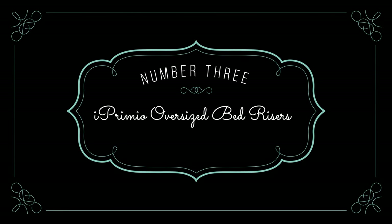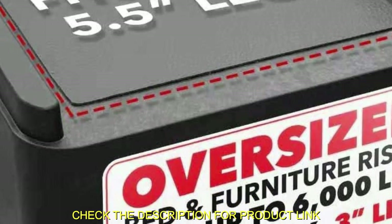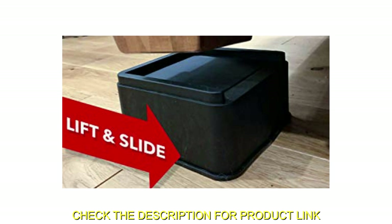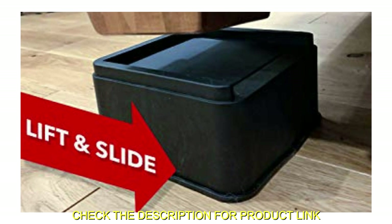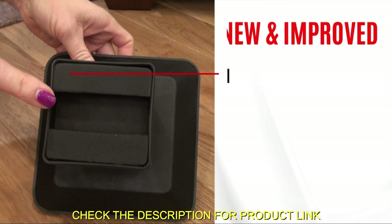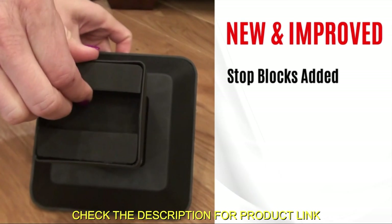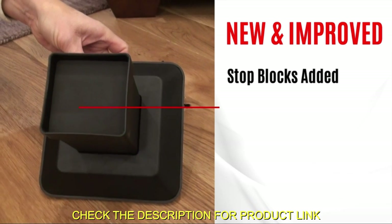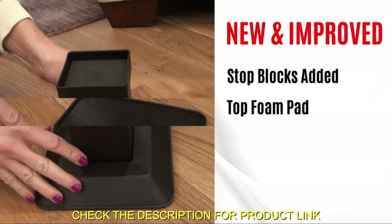Number 3: iPremio Oversized Bed Risers. The iPremio Oversized Bed Risers are a reliable solution to elevate your furniture and create additional under-bed storage space. This set of four stackable risers is designed with improved ergonomics, strength, and durability, making them suitable for large legs and able to withstand a weight capacity of up to 6,000 pounds per leg.